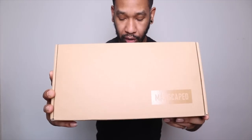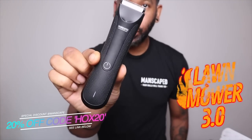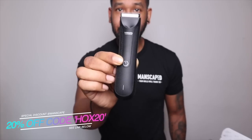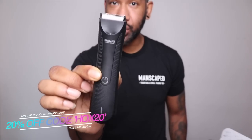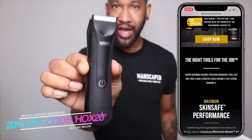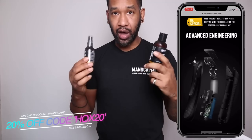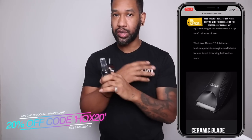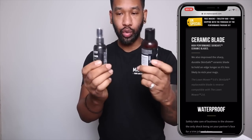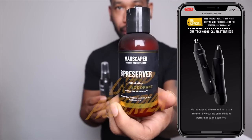This is the box that I got from Manscaped — they sent me all these grooming tools. In particular they've got the Lawnmower 3.0, a trim and shave tool for downstairs. It's got advanced skin-safe technology to make sure you avoid little cuts, especially important downstairs. I've got quite sensitive skin so I've got to be really careful, but all the products are soft and gentle on your skin.